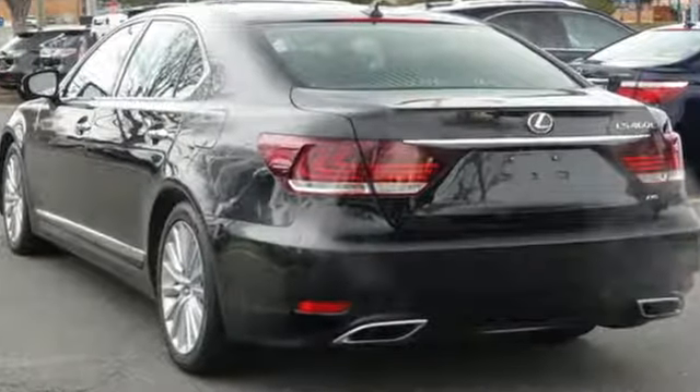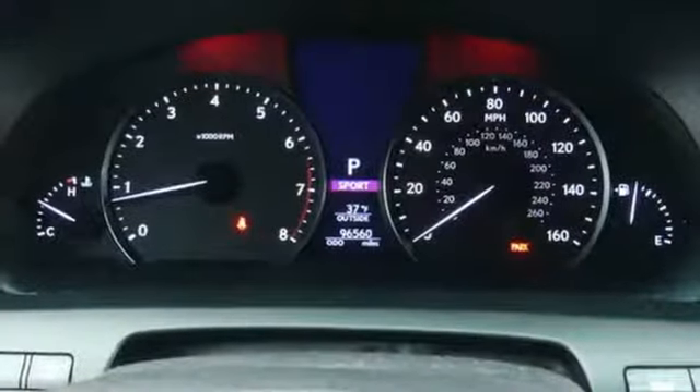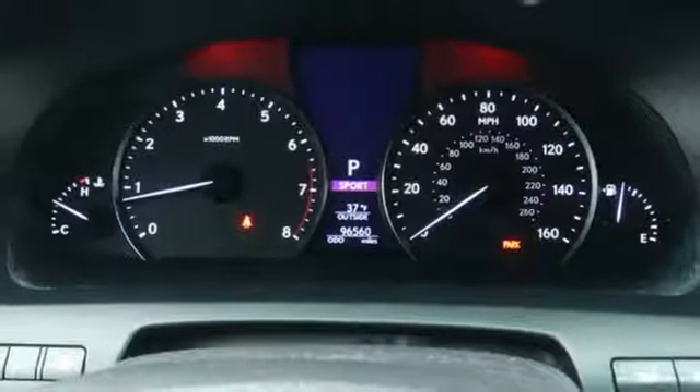Integrated navigation system with voice activation, power tilt-down heated mirrors, heated and ventilated leather bucket seats, auto-dimming rear view mirror, and dual zone climate control.